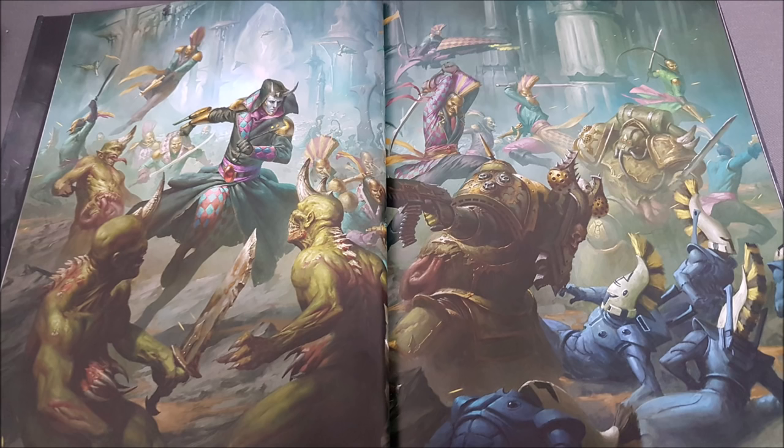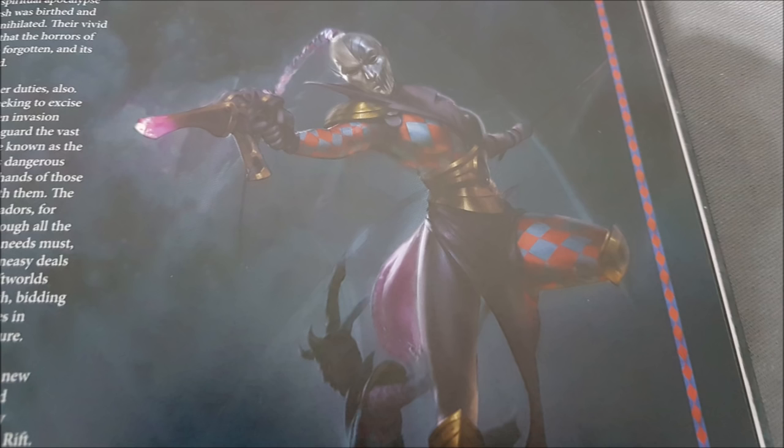Now let's look at the stratagems. There are three pages of them, which is notable for a small codex. Some are shared with the Eldar and Dark Eldar books — like Haywire Grenade and Fire and Fade — similar to how the Space Marine supplement codexes share generic stratagems. Fire and Fade costs 1 command point and lets a unit move again 7 inches after shooting, essentially giving you move-shoot-move so you can pop up from cover, shoot, and retreat back.